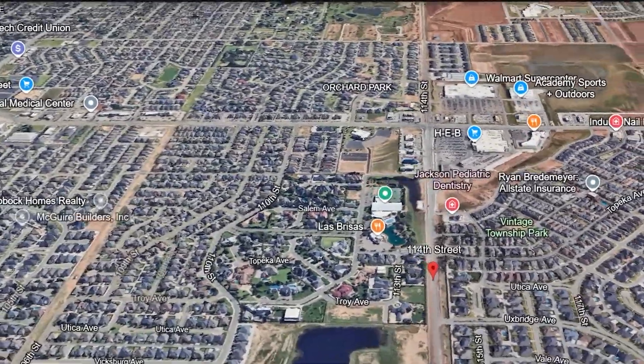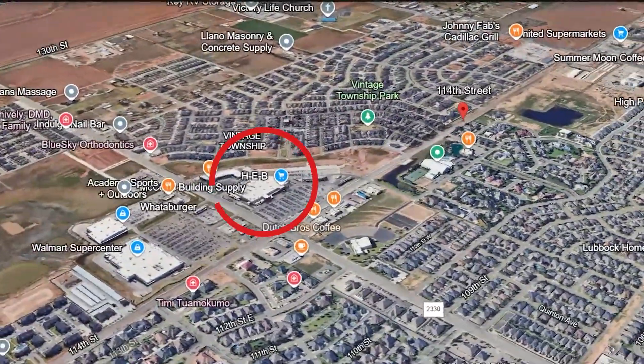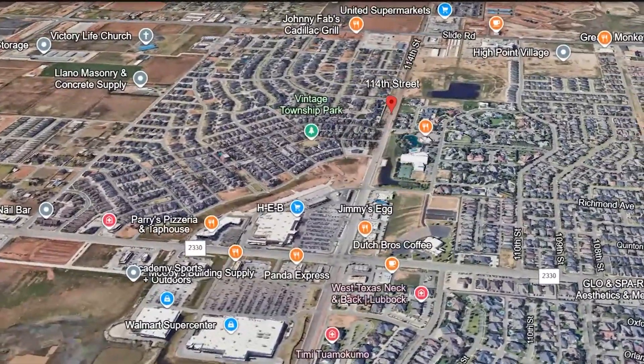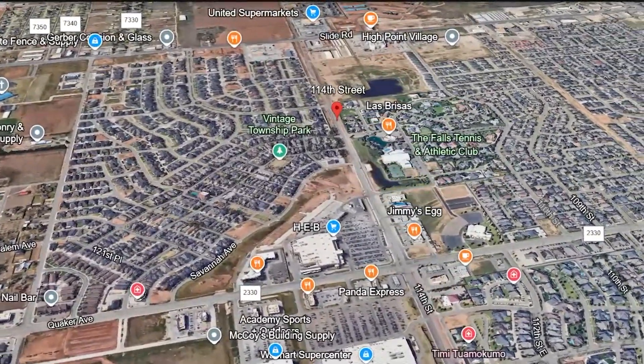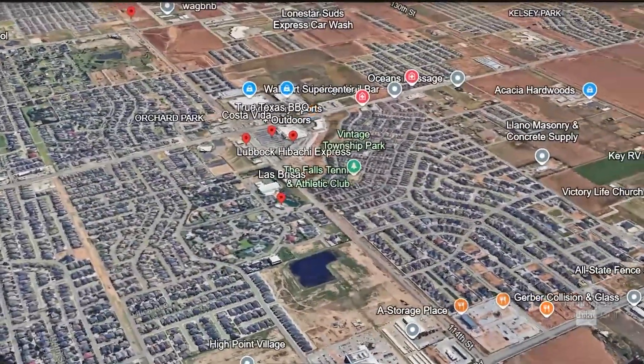We are located between Quaker and 114th Street. So if you're familiar with the Lubbock area, we are next to HEB — one of our grocery stores here in Lubbock that a lot of people are loving. There are tons of things to do off of Quaker. Las Brisas is a really nice restaurant that a lot of people love here, and there are nice steakhouses nearby. The Falls Athletic Club is close by as well. And if you have kids, you're going to be close to a lot of school events, sporting events, baseball, soccer, and football fields — a lot of that is held in South Lubbock close to where this house is located.